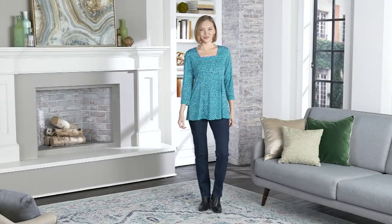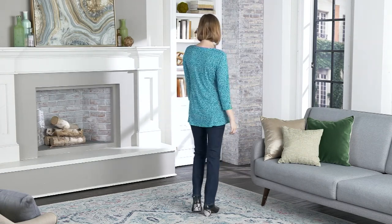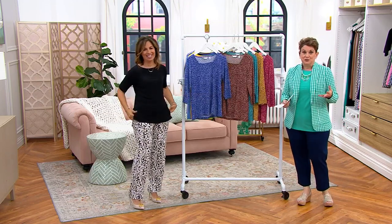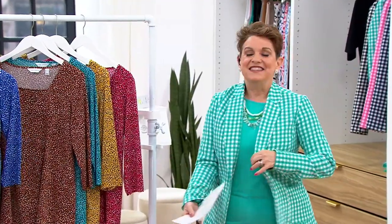Just search at QVC.com for printed liquid knit. I keep some of them at work and some at home, because if I get to work and I don't like what they pulled for me to wear, I put on my Susan Graver liquid knit. Seven items came out — I got the reversible tank, that's a good one, and then three other tops in printed liquid knit.